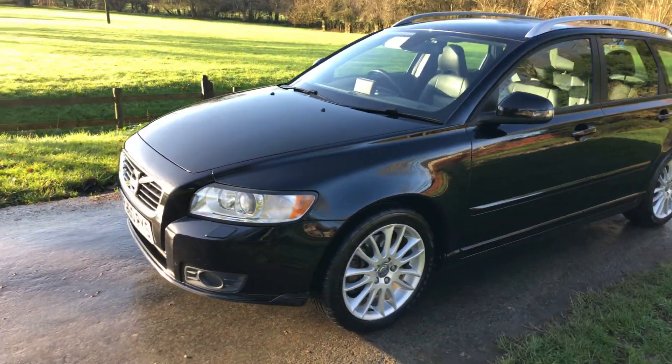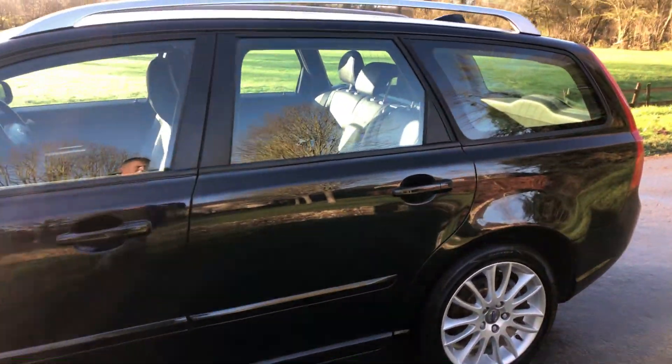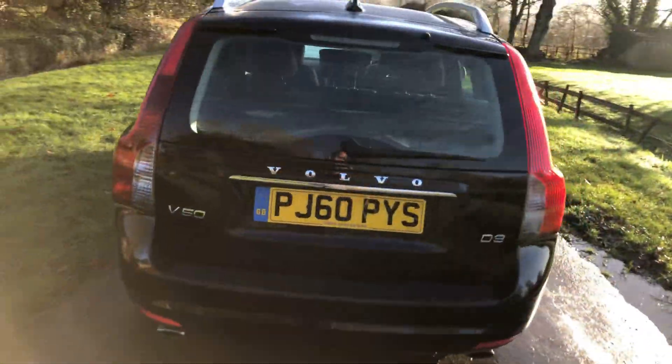The spec on it is very, very good — full leather, sat-nav, active headlights, heated front seats, cruise control, power folding mirrors, and roof rails. The car does look the part.